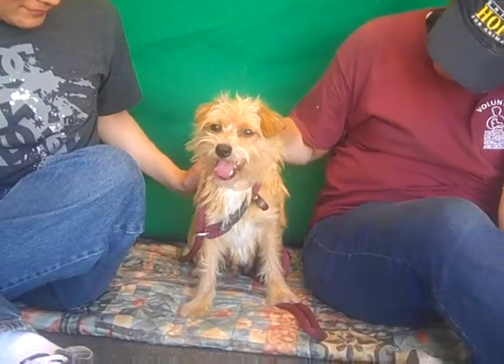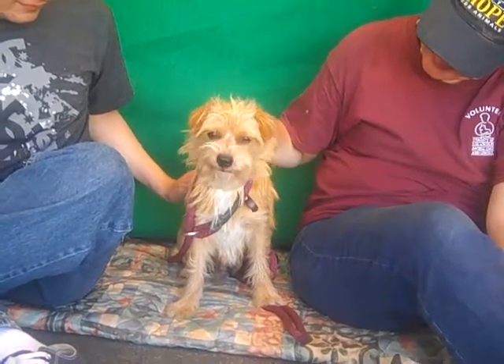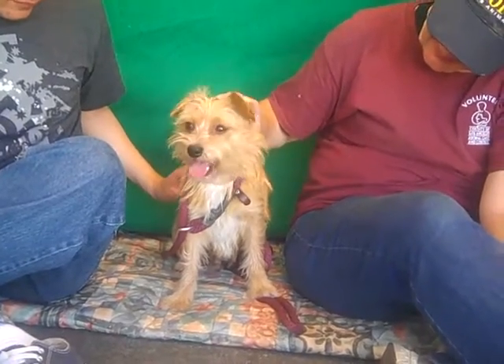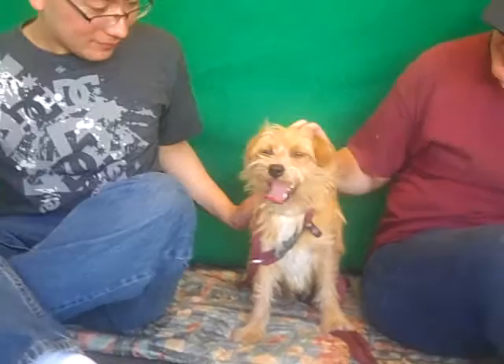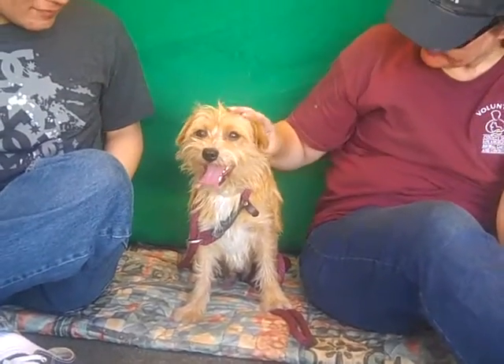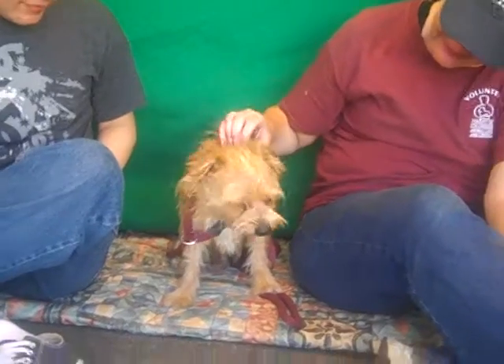Look how happy he is. This little guy is just going to spread sunshine in your house — just smiling, how cute is that? He'd be great with kids, someone who wants to run around the backyard with him, throw a ball, take him for walks. He is just waiting for you to come down and fall in love with him. He is ready to fall in love with you. So come meet Scruffy and take him home with you today.